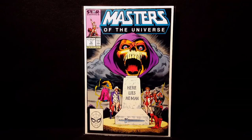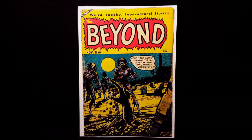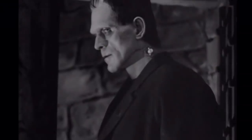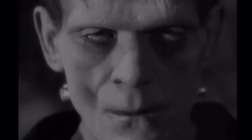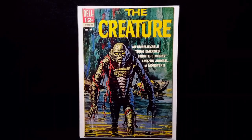Next up I got some horror books. Just got this Beyond number 29 from 1954 — really cool zombie cover. Frankenstein number 1 by Dell. And Creature number 1 by Dell.